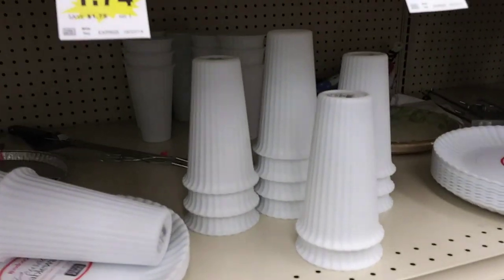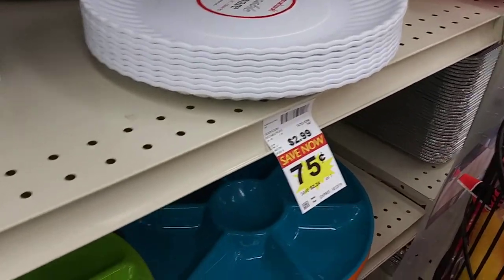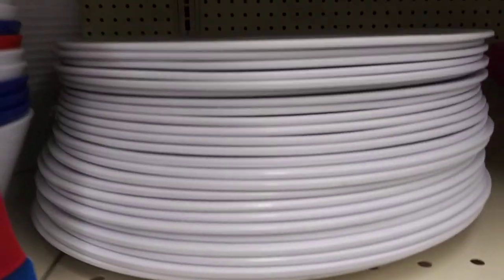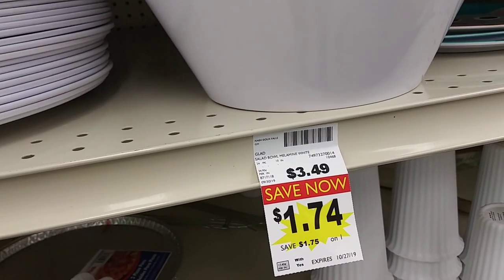They've got these plates — these are $0.37, these are $0.75. The cups are $0.50. Then they have the platter for $0.87, and these up here for $0.50. With the salad bowl — $1.74. Wow.